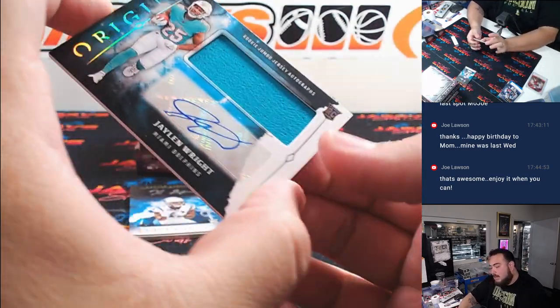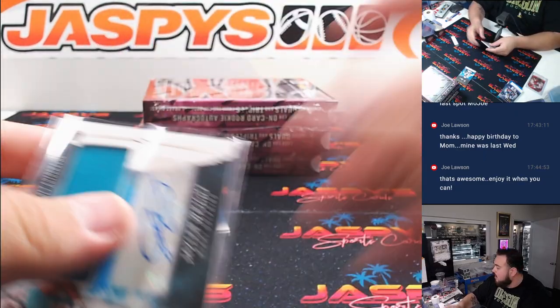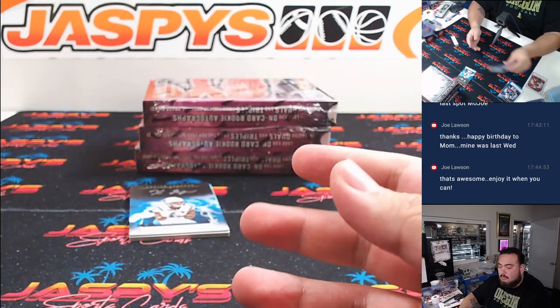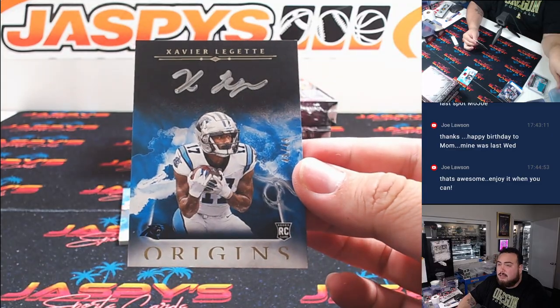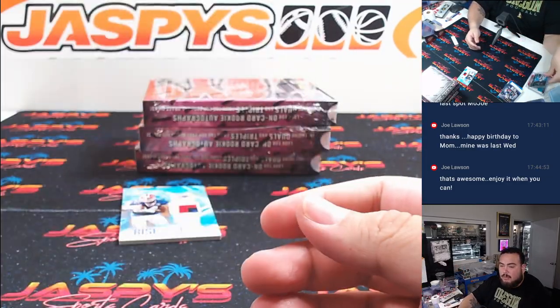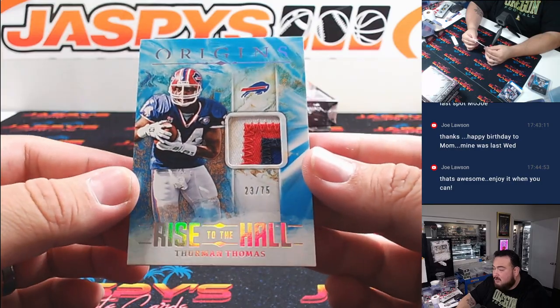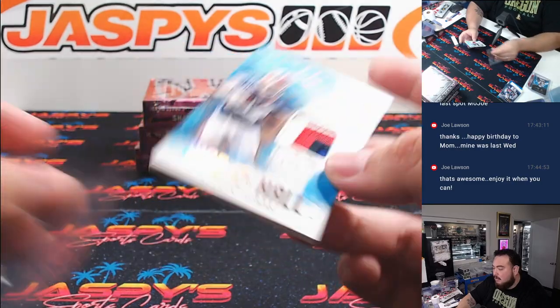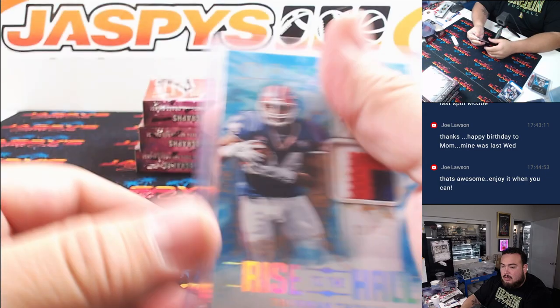We got a Jalen Wright RPA for the Dolphins, going to EA. We have a Xavier Leggett to 49 for the Carolina Panthers, going to Jerry. And look how dirty that patch is there — Thurman Thomas, game use, 23 out of 75. That's for the Bills, going to Timothy.